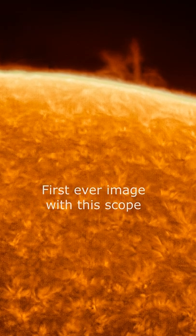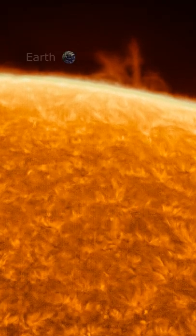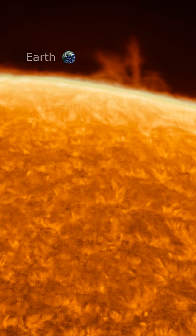I managed to get a still image despite the wind. I made some mistakes, but I will get better with this scope.